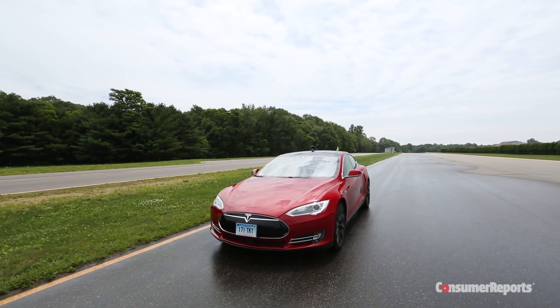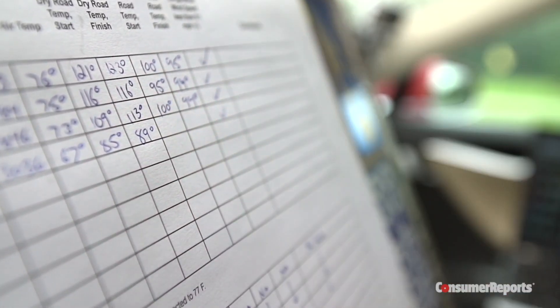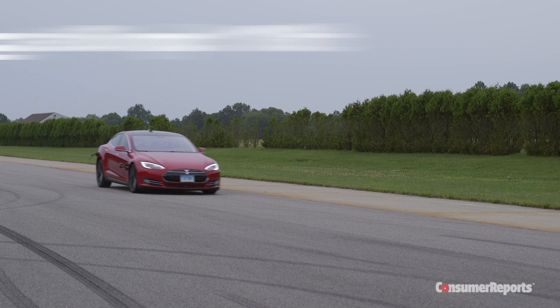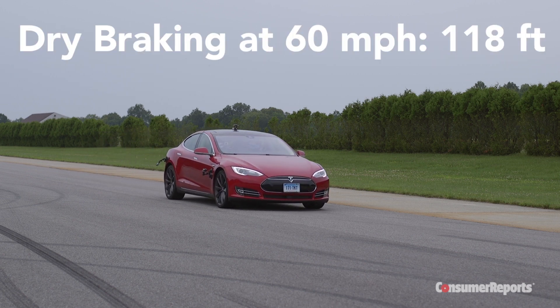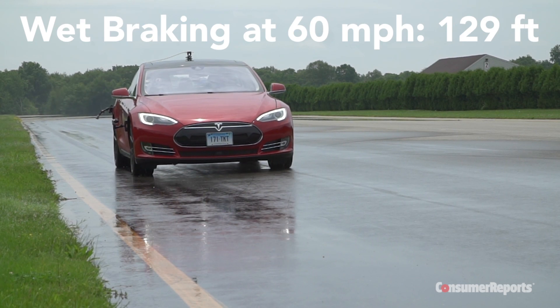After multiple stops on special sections of our track and adjusting for the track temperature, we found it takes just 118 feet to stop on dry pavement from 60 miles per hour, and 129 feet in the wet. That's sports car territory.